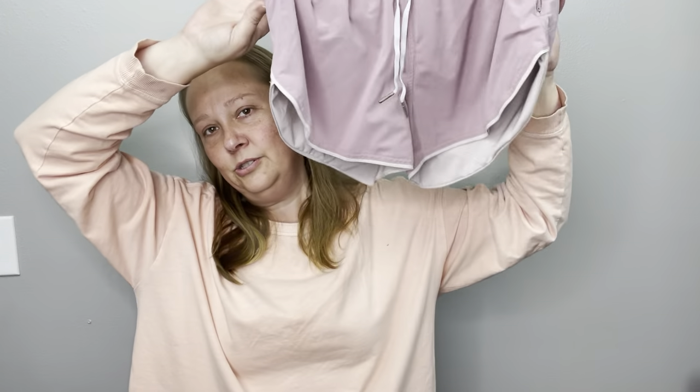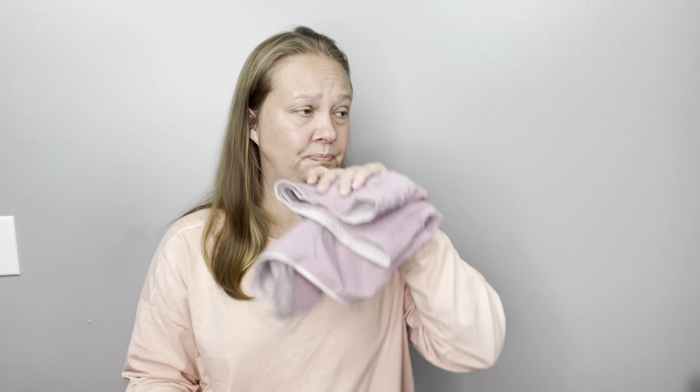Lululemon shorts — these are reversible little shorts, super cute. Y'all know I always pick up Lululemon. I do well with Lululemon and I don't really have a problem selling it, so I keep picking it up. One and a half months, $27 for shorts.